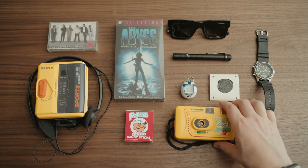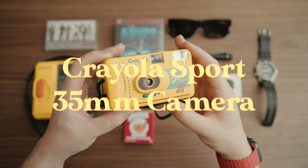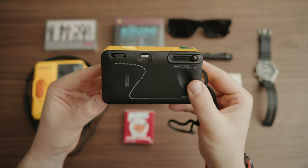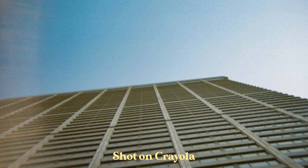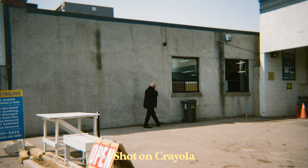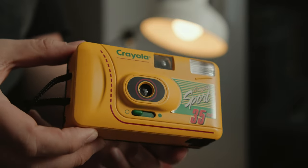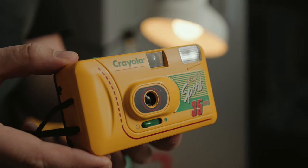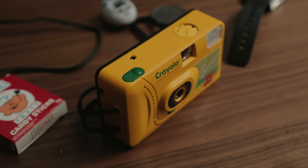I'm going to start off with something I've already made a video about — this Crayola Sport 35mm camera. There's a whole video review I have of this camera. This is probably one of the only point-and-shoot 35mm cameras that I still even use. I've kind of fallen out of favor with film a little bit and I just sort of prefer digital. But when I do use a film camera, I like this one a lot, obviously for the aesthetics and the way it looks.